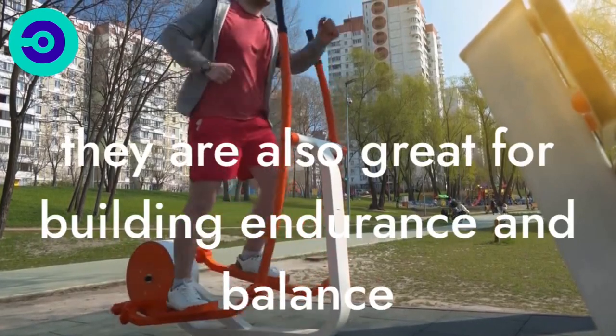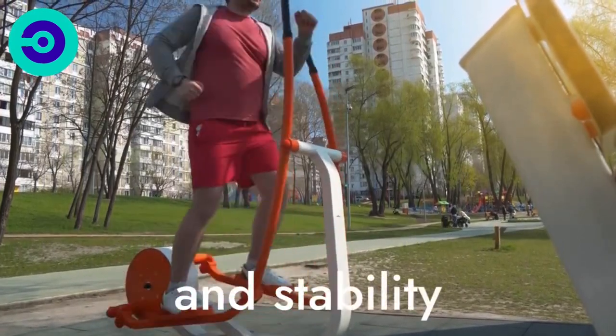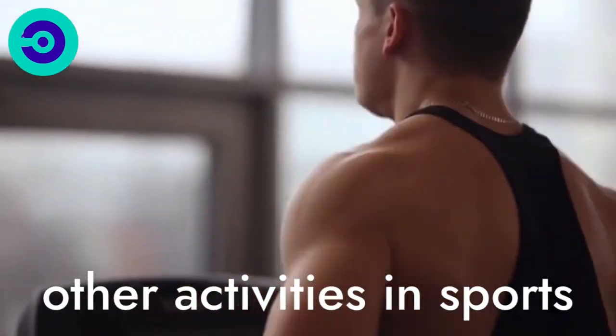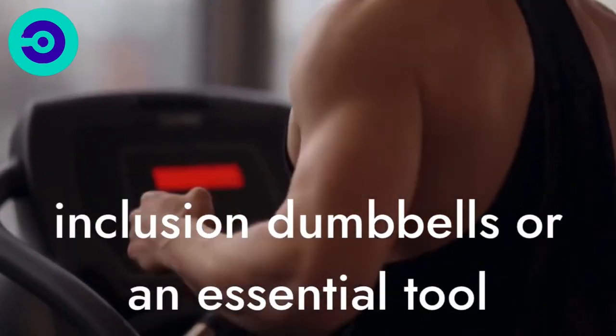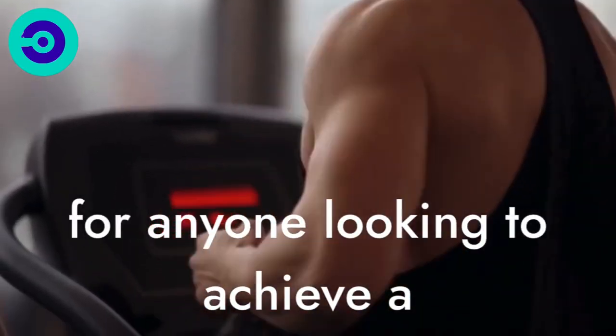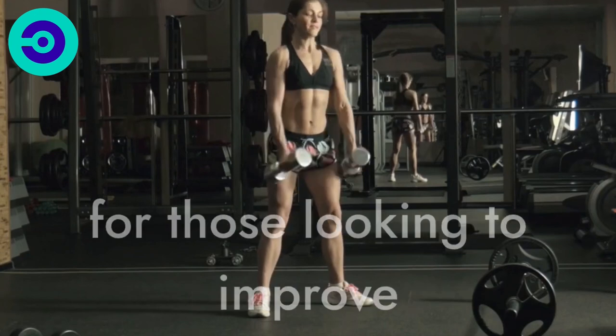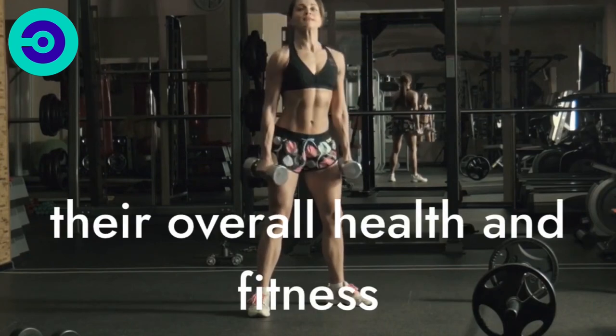They are also great for building endurance, balance, and stability, which can help to improve your overall performance in other activities and sports. In conclusion, dumbbells are an essential tool for anyone looking to achieve a healthy and fit body and are well worth the investment for those looking to improve their overall health and fitness.